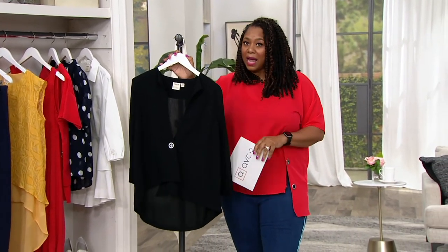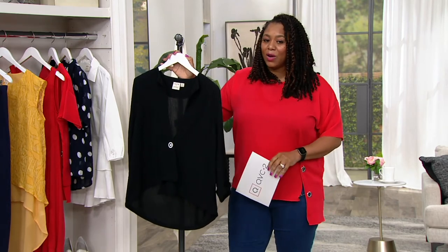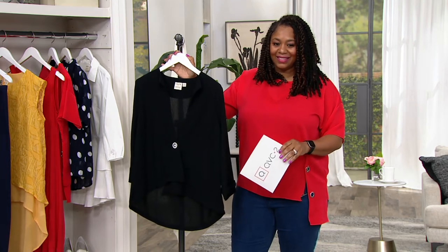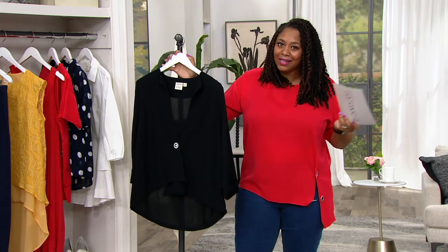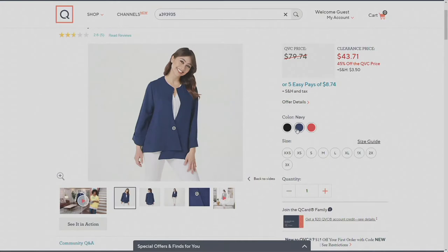So the color — this is black. And if you go to QVC.com, we have two other colors which we've already talked about. We have your navy, and we also have red. Because a girl can never have enough red. There's the red, and there's the navy.